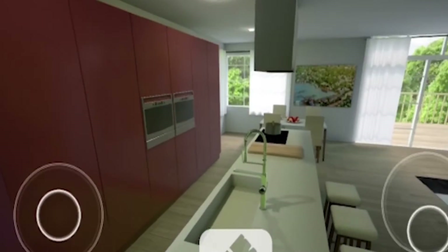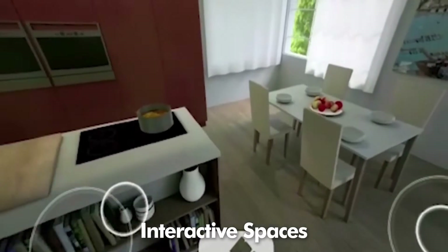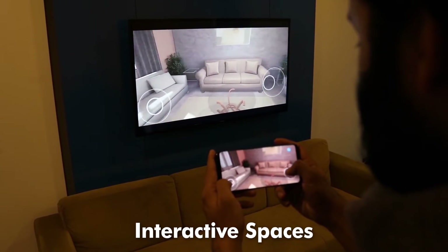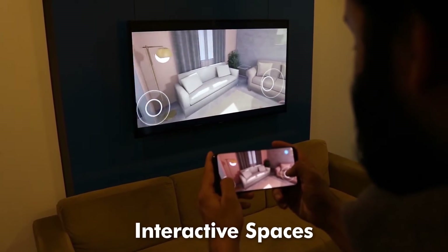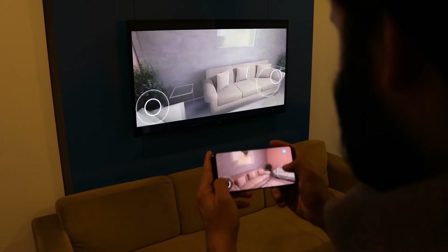MIMA brings you interactive spaces within your VR experience and enables your buyers to interact and choose among different material finishes and furnishings in your building, giving clients freedom of choice and ensuring quick selling of your designs.